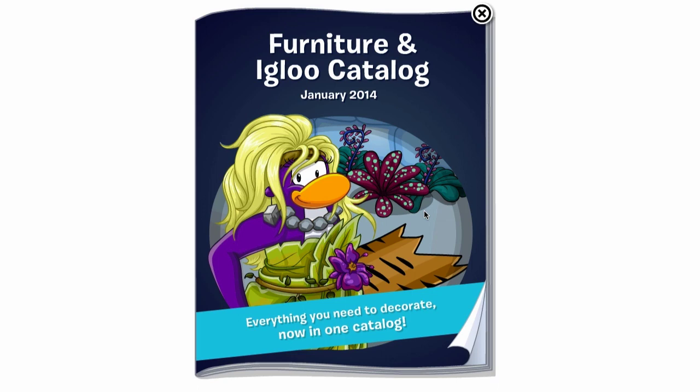Hey everyone, it's your friend ThinkNoodles, and welcome to a very interesting catalog.